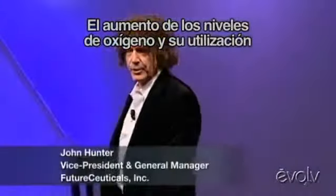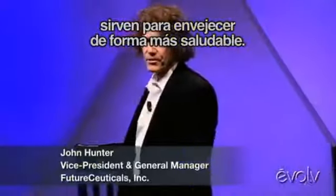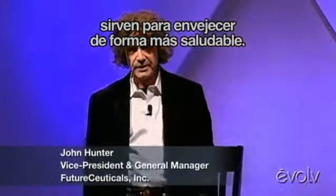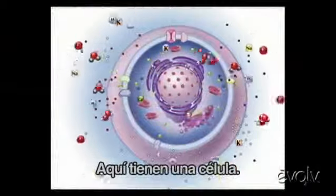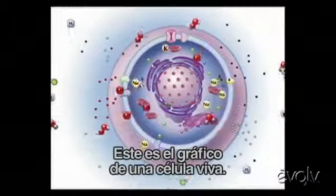Oxygen uptake and utilization — it's all about healthier aging. Here's a cell. This is a living cell. It's a diagram.